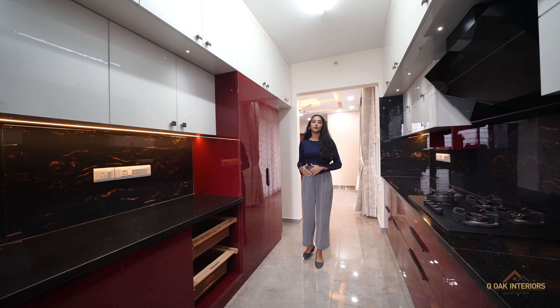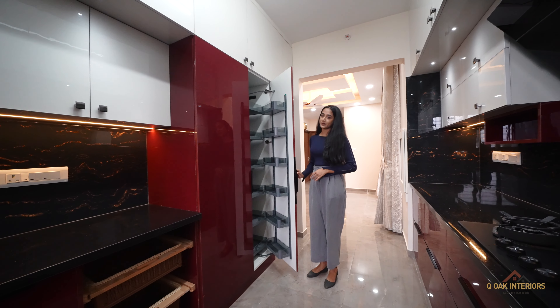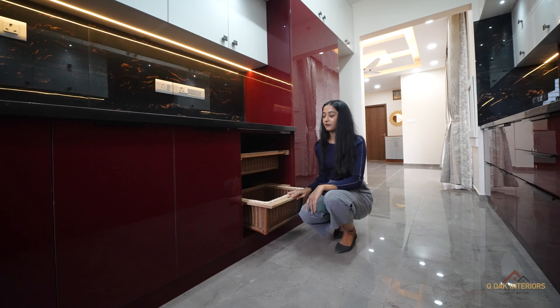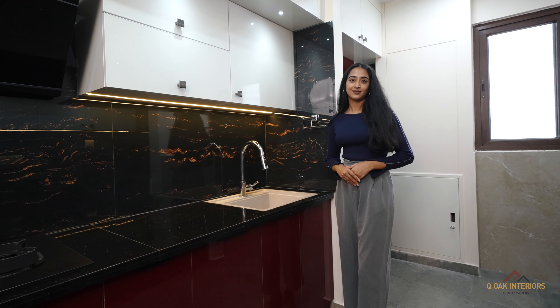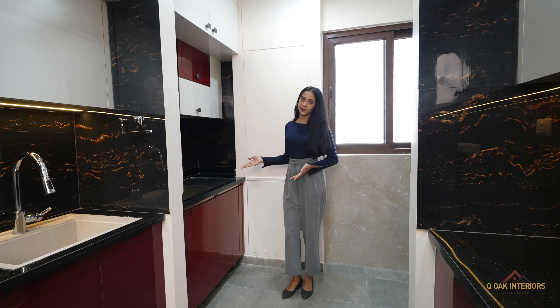This is the tall unit and this is the santa unit. Both are used for storage purpose. These are wicker baskets made up of bamboo material, used for storage of vegetables. This is the sink region made up of quartz material. This is the utility area — we have provided aqua space here.